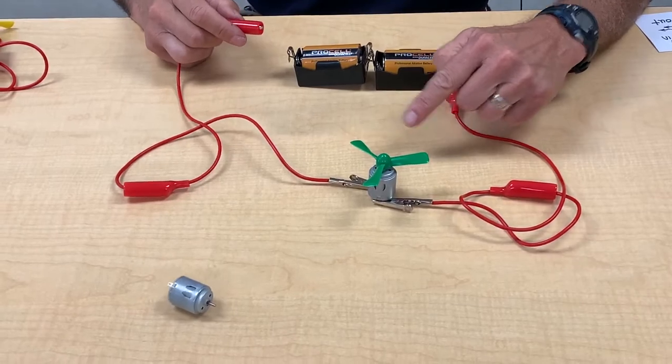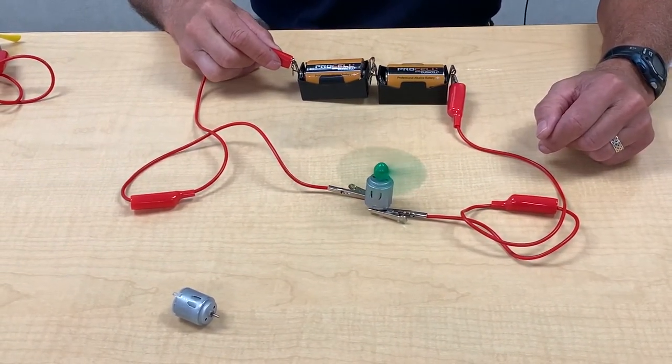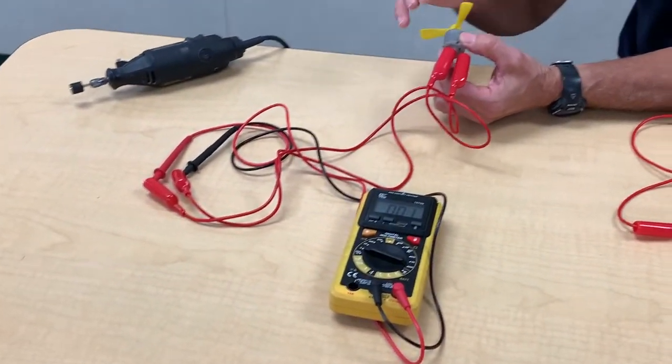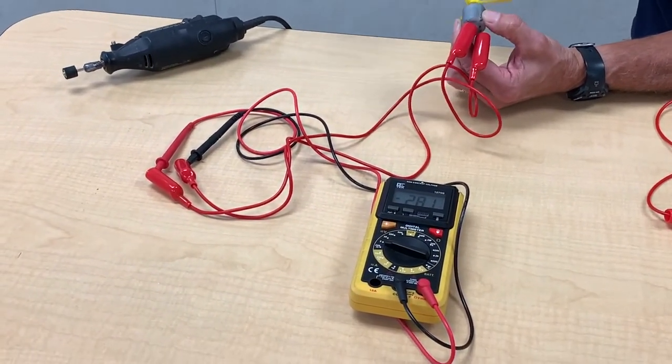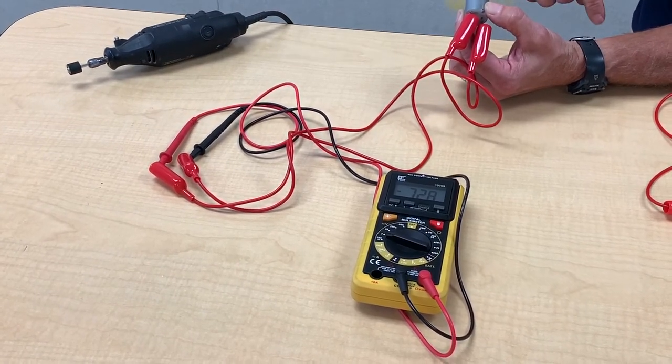Motors and generators are actually the same thing. What makes them different is what goes in and what comes out. If you send electricity in through the circuit, you get motion energy out. Over here, if you send motion energy in, this meter will tell us we're producing electricity — so it's putting electricity out.